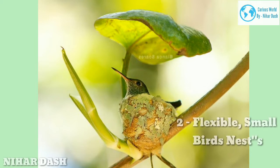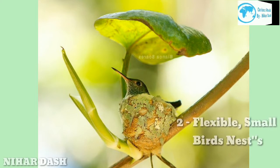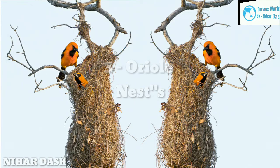Anna's hummingbirds may lay eggs before a nest is completed, continuing to build the sidewalls during incubation. Most impressive is how these nests stretch — female hummingbirds usually lay a pair of eggs the size of black beans inside a nest about the diameter of a quarter. As the baby hummingbirds grow, the nest expands, keeping things tight and cozy.